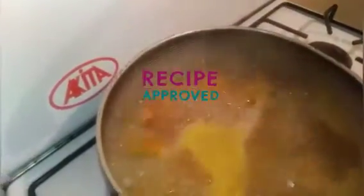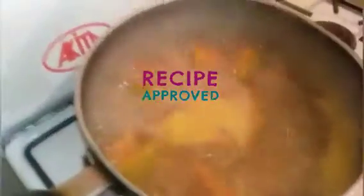Oh my god, it's raining like cats and dogs outside! Now my pumpkin is cooked. I'm gonna add my rice first, then I'm gonna season. Look at the rain outside, guys!